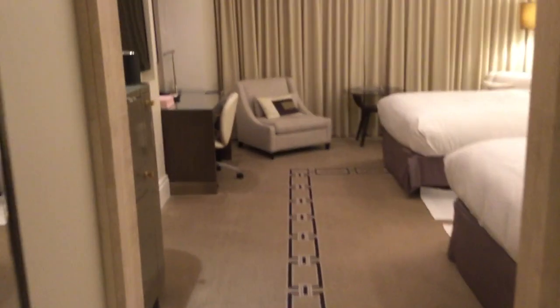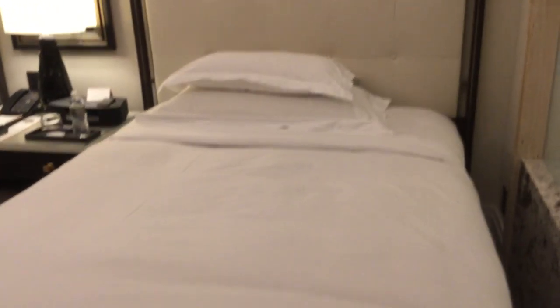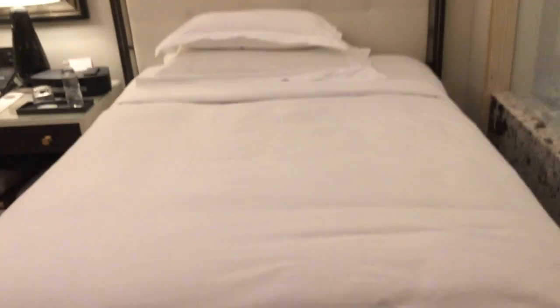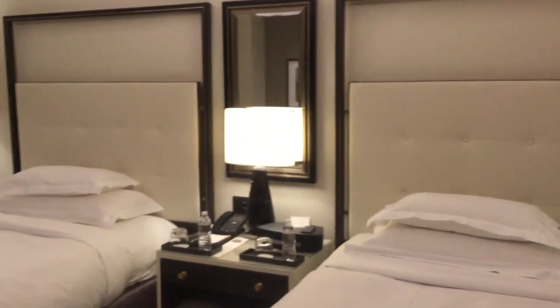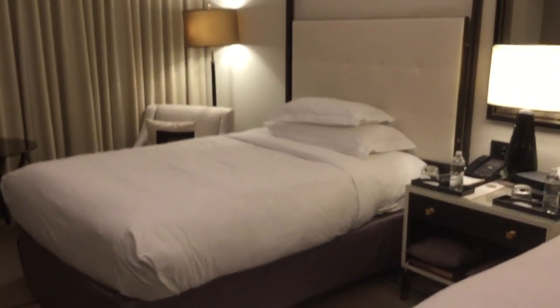Now we're going to walk out into the main area. Over here there's the first bed — it's not a queen; I'd say it's a full size. Then you have the dresser in between and the second bed.